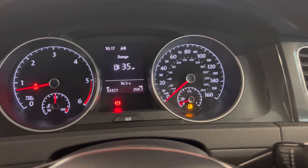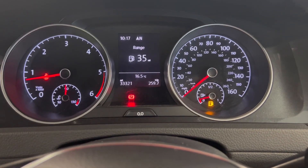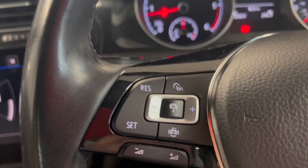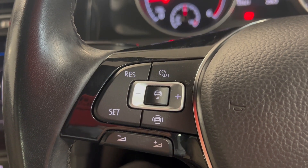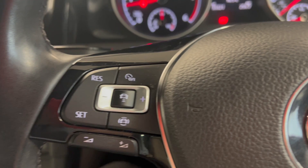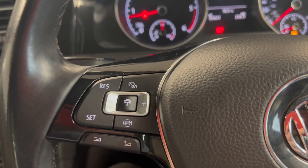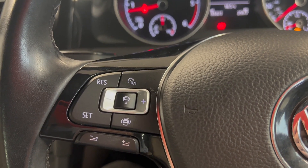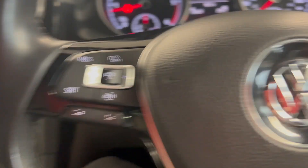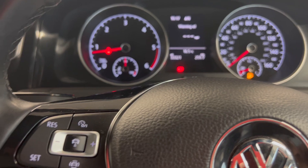Moving on to the dash, you have 33,321 miles on the clock — a very simple dash. This car does come with lane assist as well as the stopping distance, so if you go too close to a car it will press the brake for you. It does have adaptive cruise control as well as all the different options on the dash here, as you can see.